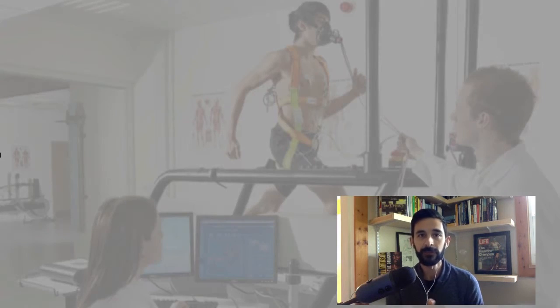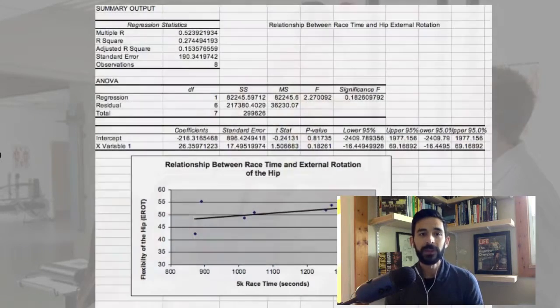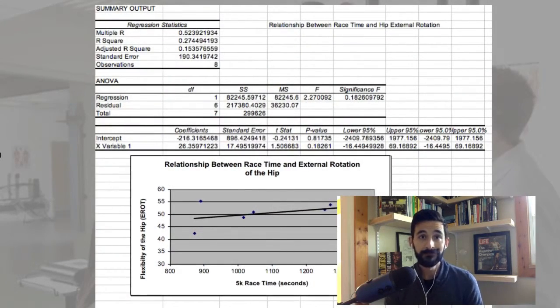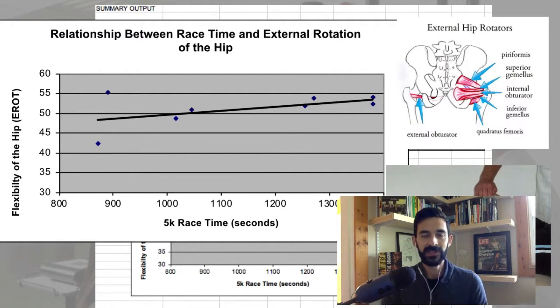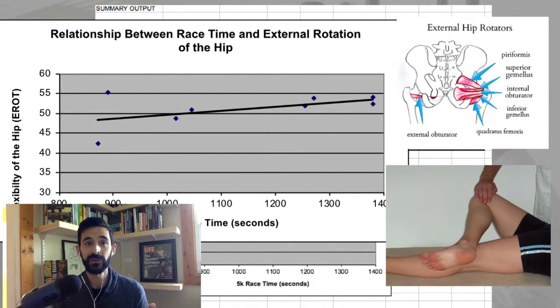When we looked at external rotation of the hip — and I'll put pictures up showing the muscles that act to externally rotate the hip — we found that yes, there was a correlation, but it was not statistically significant.